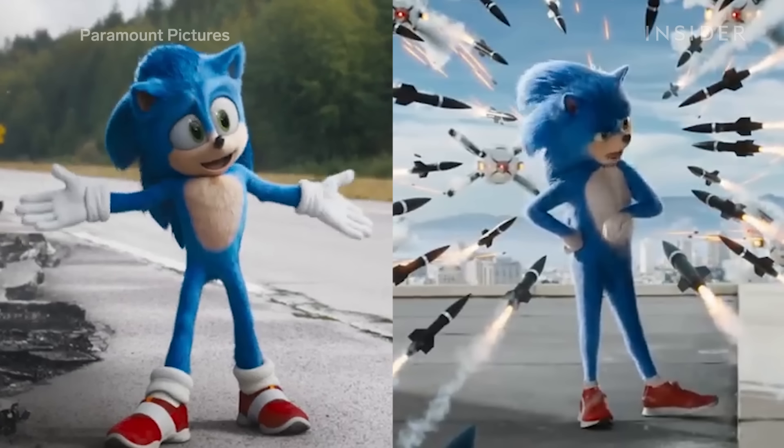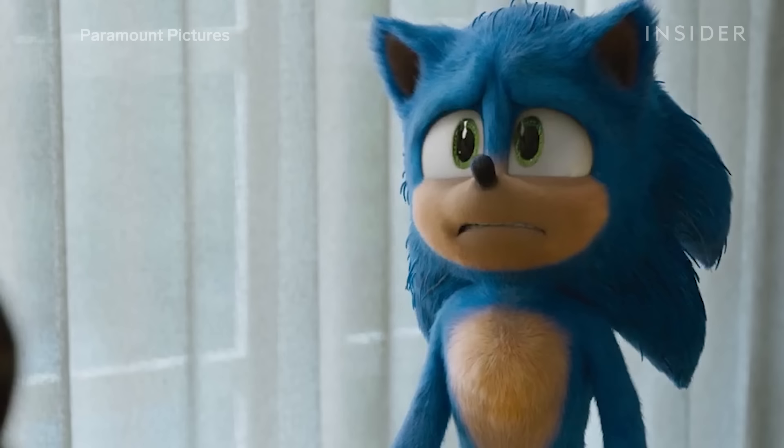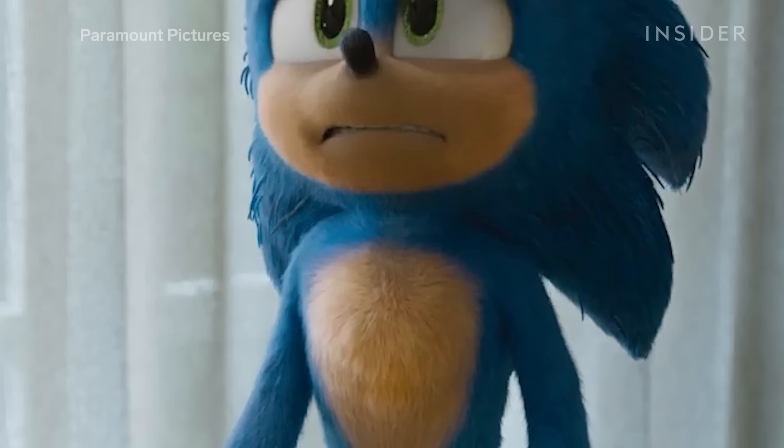His torso is also more defined and separated from his limbs, instead of looking like a child in a Sonic the Hedgehog onesie. There's more of a triangular shape to the torso, with broad shoulders that narrow towards his waist.